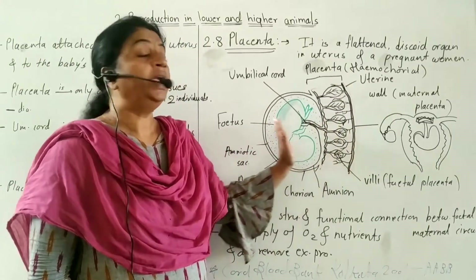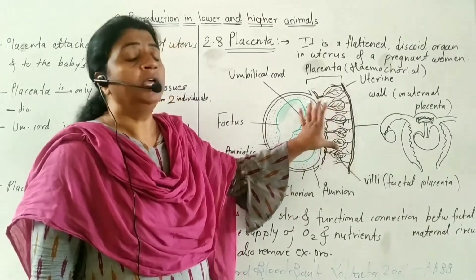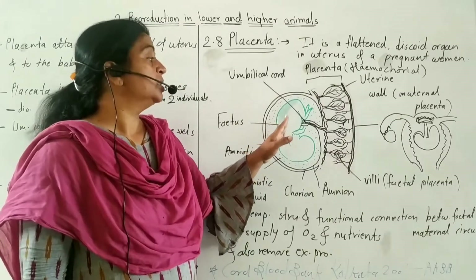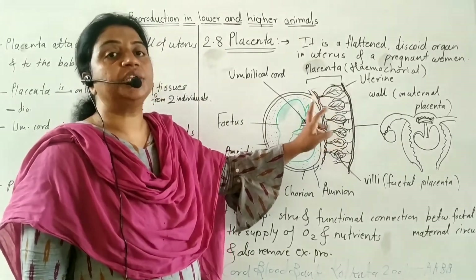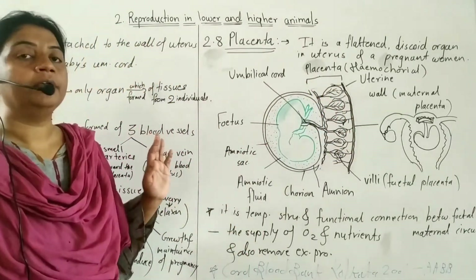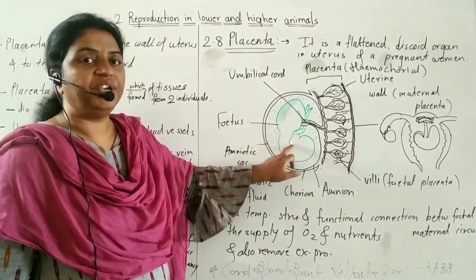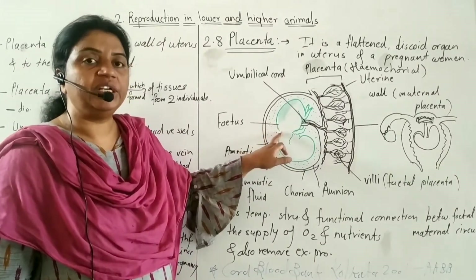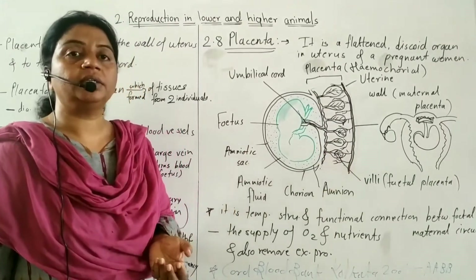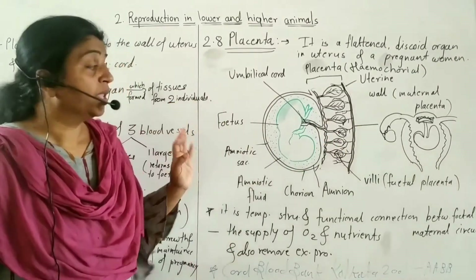The placenta is a temporary structural and functional connection between the fetus and the maternal circulation. It supplies oxygen and nutrients to the fetus.